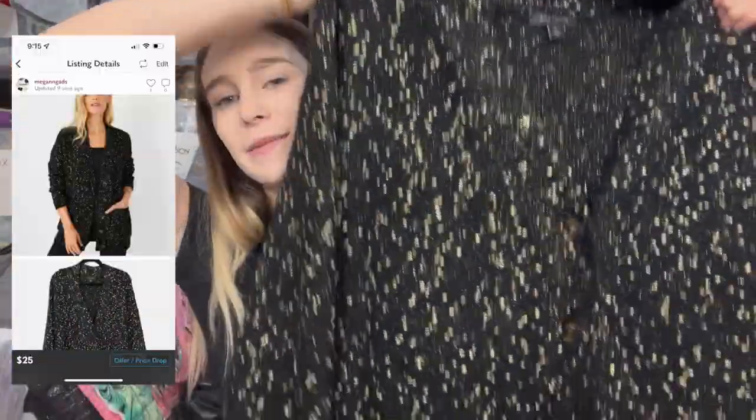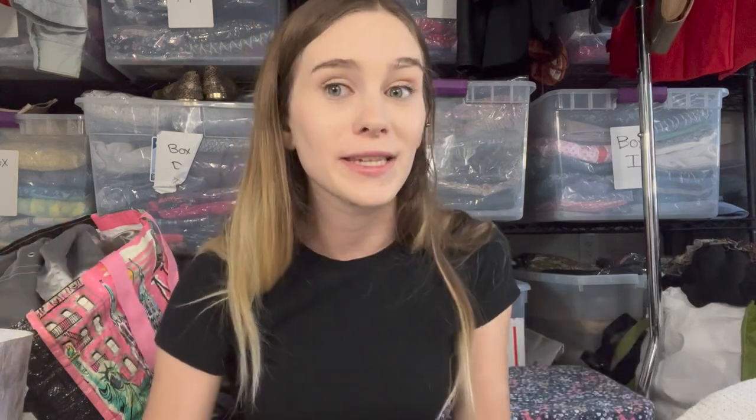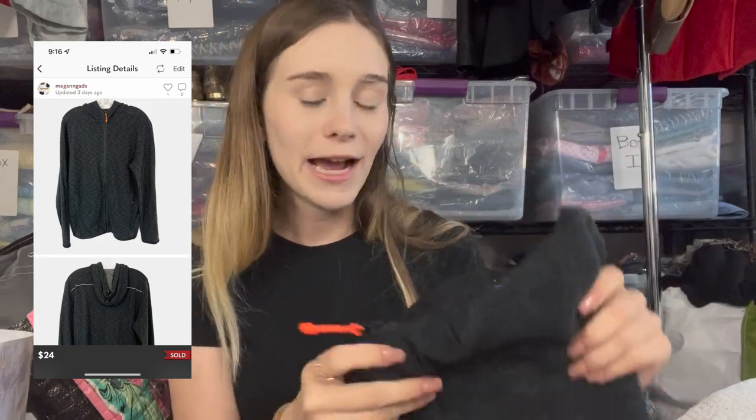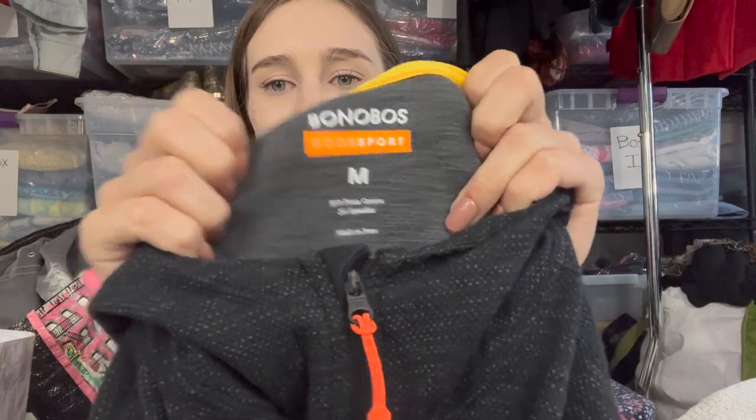Next is a heavy knit Ann Taylor jacket — black and gold, very wintry but a size extra large, so I listed it at $25. We'll see the turnaround time going into spring. Then is this Bonobos jacket — I'm pulling it out and realizing it already sold. It was only listed for two days and sold for $24 or $30. I used to pass on Bonobos until I saw resellers talk about it on YouTube, and now look — a quick sale.